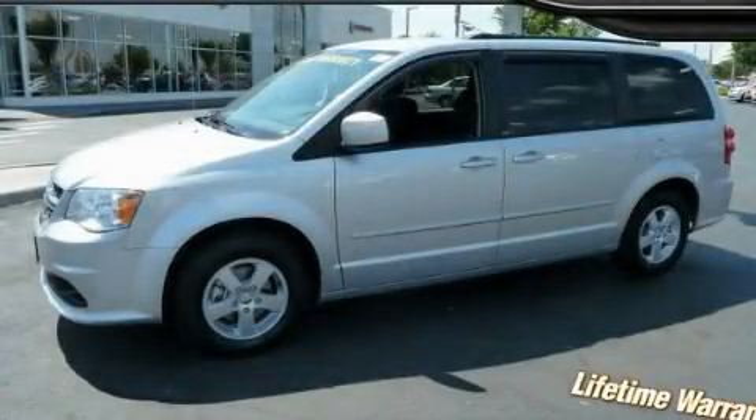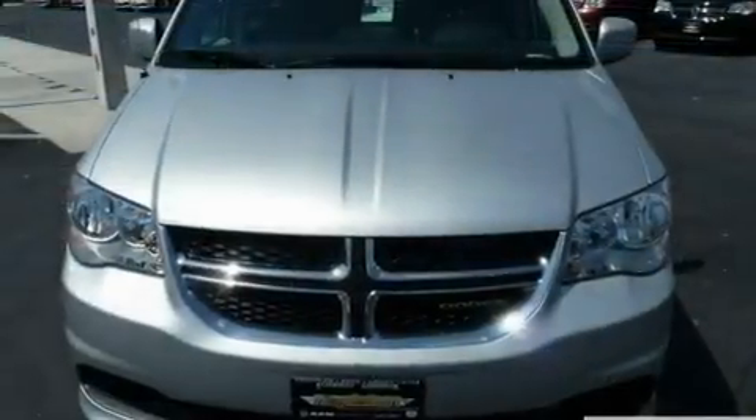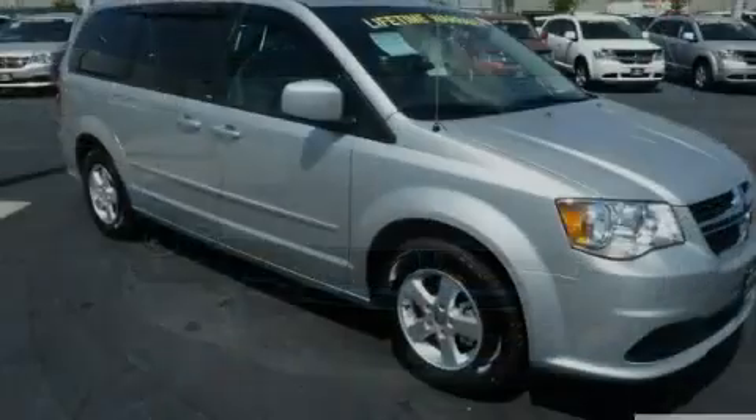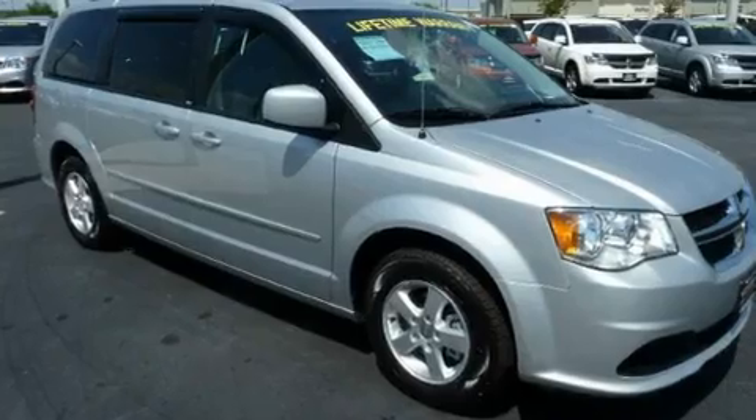This is a brand new 2011 Dodge Grand Caravan, room for the entire family. It features a 3.6-liter six-cylinder engine and an automatic transmission.